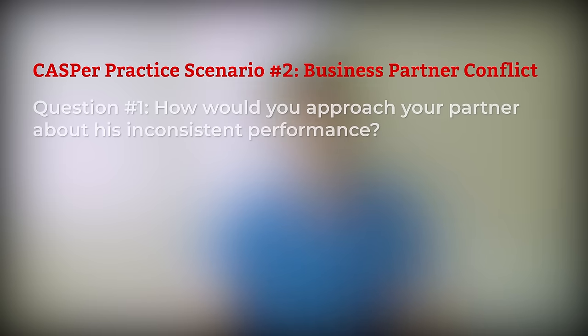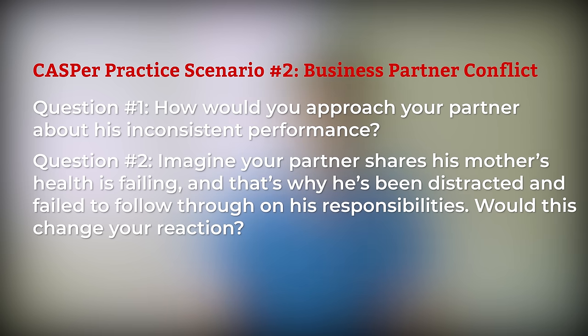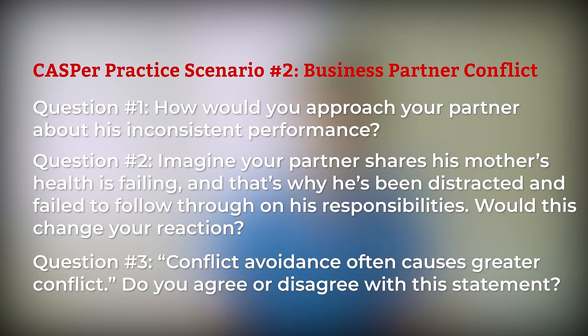Question 1: How would you approach your partner about his inconsistent performance? Question 2: Imagine your partner shares that his mother's health is failing and that's why he's been distracted and failed to follow through on his responsibilities. Would this change your reaction? Question 3: Conflict avoidance often causes greater conflict. Do you agree or disagree with this statement? Pause the video and start typing now.